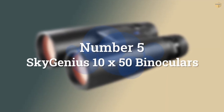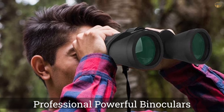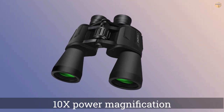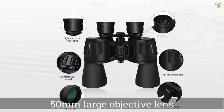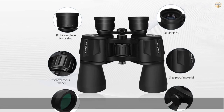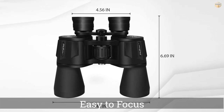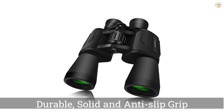Number 5: SkyGenius 10x50 Binoculars. This particular pair of binoculars is easy to use with adjustable eye cups and a matte finish that helps to provide a good, comfortable grip. The rubber exterior provides some shock resistance in the event of it being dropped. Included accessories make this product even better value — you'll get a lens cap, carry pouch, strap, and cleaning cloth. The product is tripod-compatible, though a tripod is not included. We like that the SkyGenius 10x50 Binoculars are a versatile option that can also be used for stargazing and sporting events.